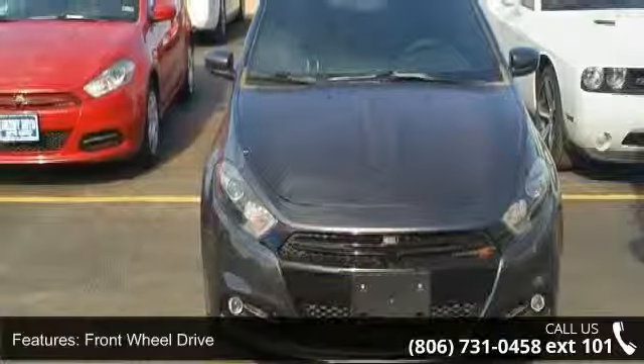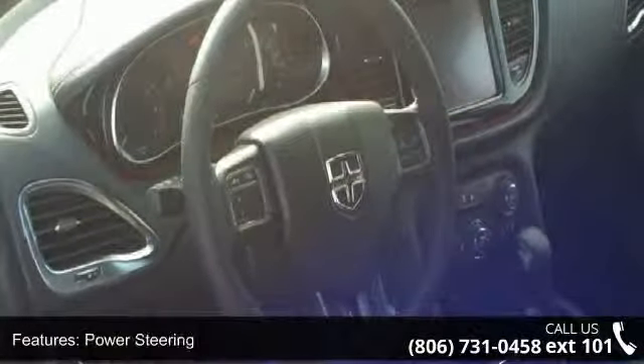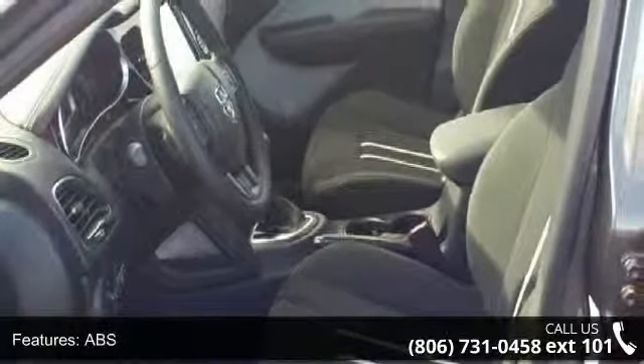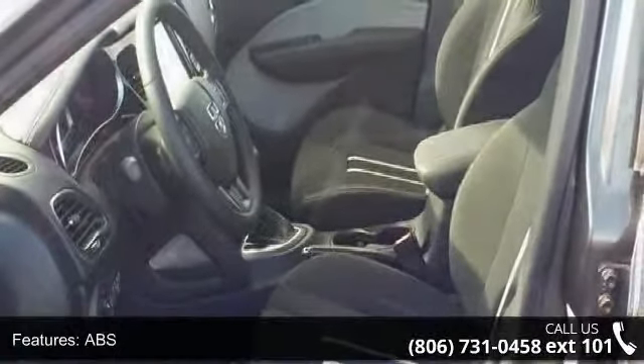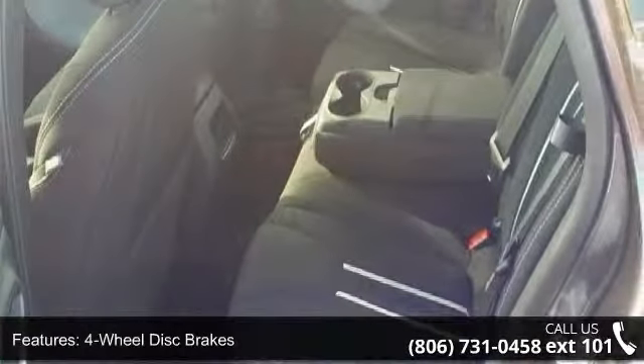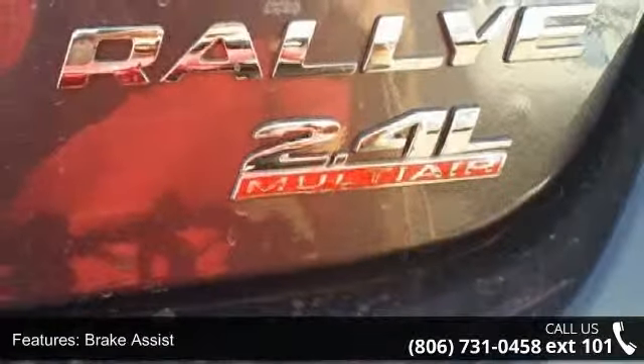Some of the top features included with this vehicle are aluminum wheels, bucket seats, cruise control, variable speed intermittent wipers, driver illuminated vanity mirror, daytime running lights, traction control, CD player, and keyless entry. Low mileage is an important factor in your purchase and this vehicle delivers a low odometer reading.